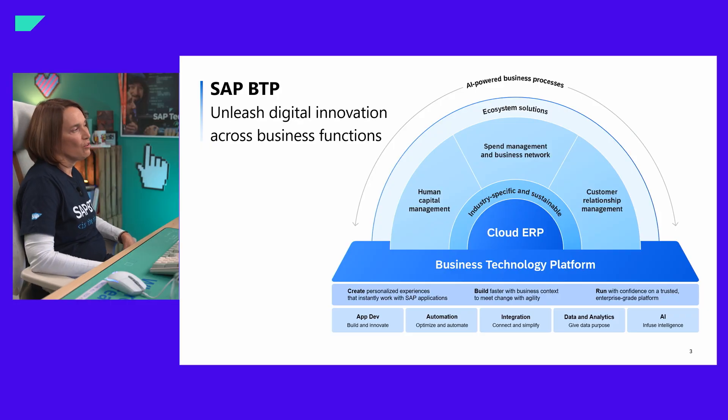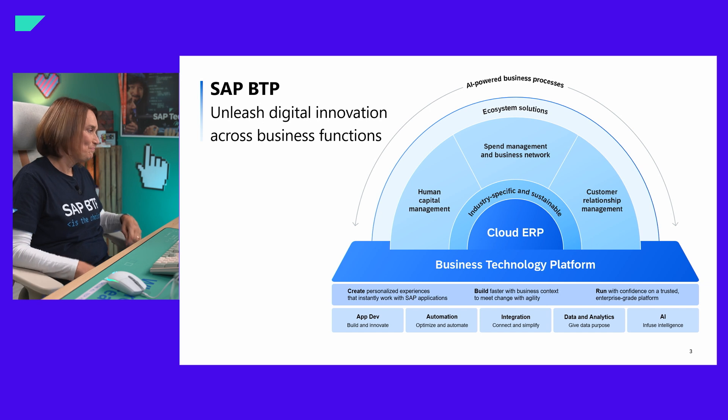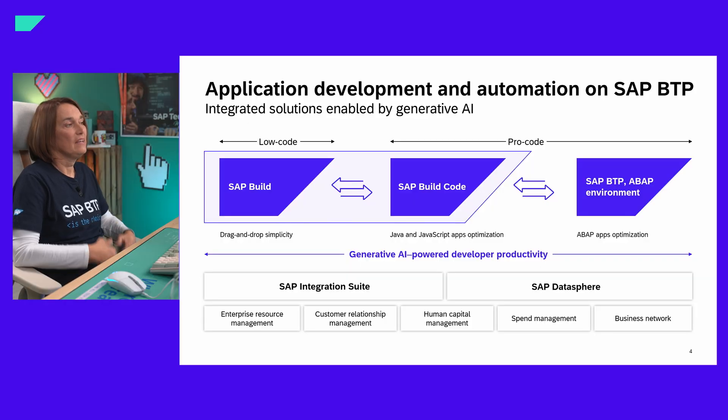I'd like to get started with some background. SAP Build Work Zone is part of the SAP Business Technology Platform, a unified open business-centric public cloud platform that helps customers innovate at the pace they need, with capabilities for app development, automation, integration, data and analytics, and AI. The speed of innovation was really a reason to release SAP Build at TechEd last year — our low-code, no-code suite that helps business experts and key users develop apps, automate processes, and design business sites with drag-and-drop simplicity.